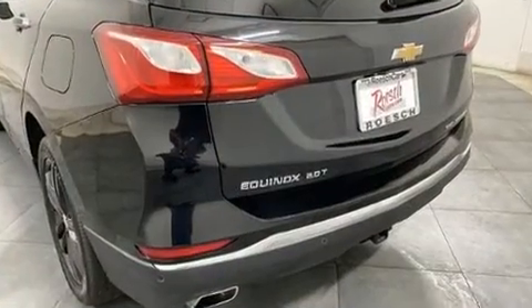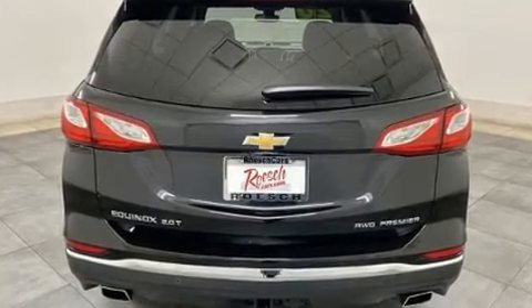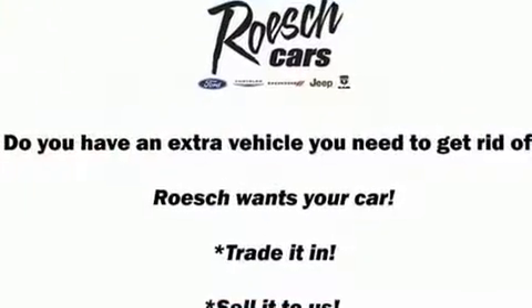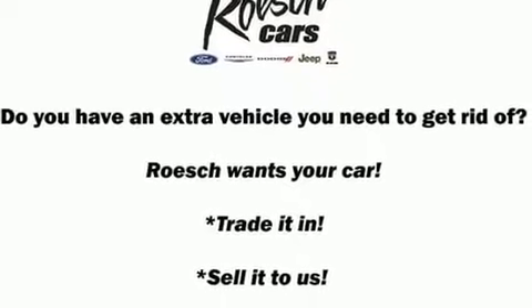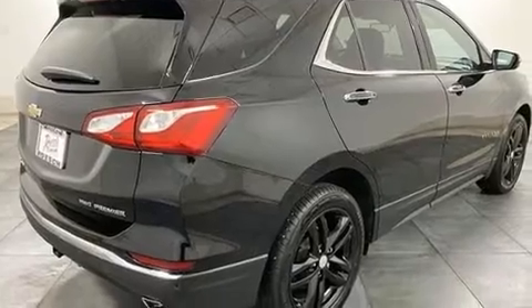A wealth of standard features mean that you no longer have to sacrifice. Like heated seats, a tachometer, automatic dimming door mirrors, a power rear cargo door, lane departure warning, remote keyless entry, and seat memory.